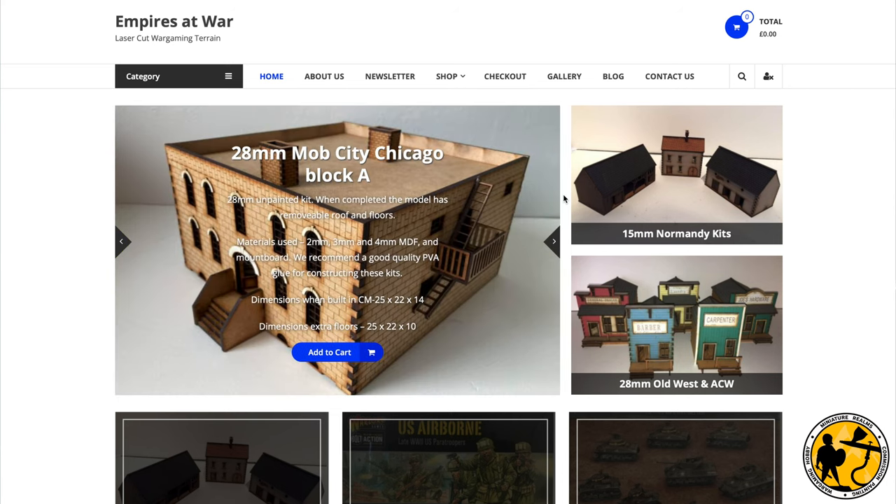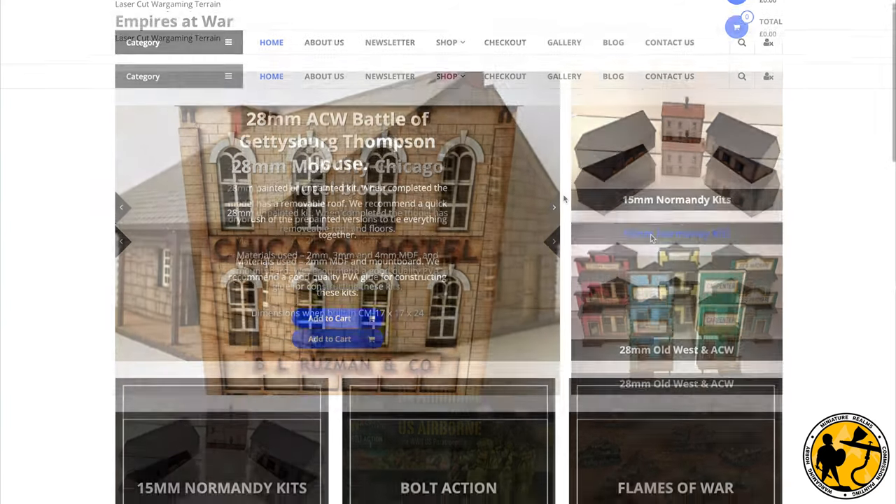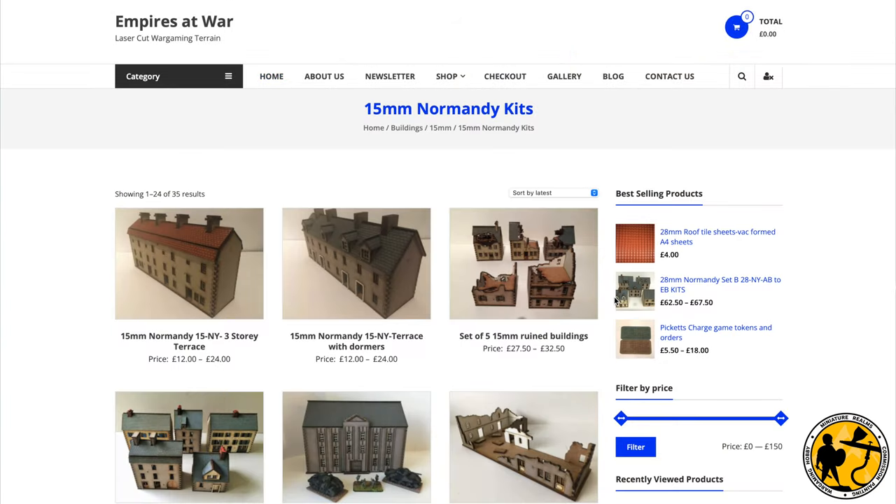Hello, welcome to Miniature Arms. My name is Stuart and welcome to a quick look at some 15 millimeter Normandy buildings that I've picked up for use with Flames of War.